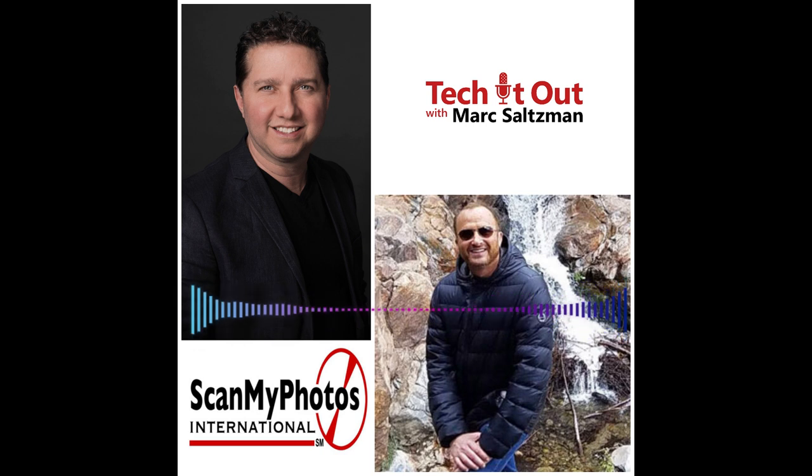I wanted to invite Mitch back onto the show to chat about the process. Welcome back, Mitch. Good to chat with you again. Great to be here. Thanks for everything you do with Tech It Out — really good content. And it is a pleasure having you back on. I think the work that you do is incredibly important. But before we talk about ScanMyPhotos, why is it important for people to digitize their paper photos?